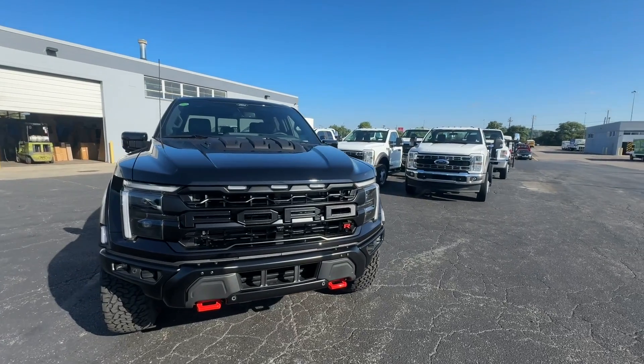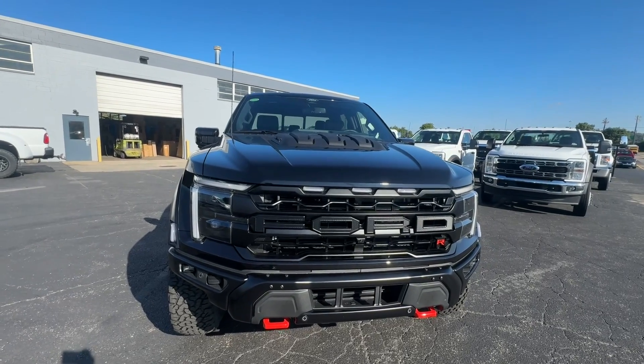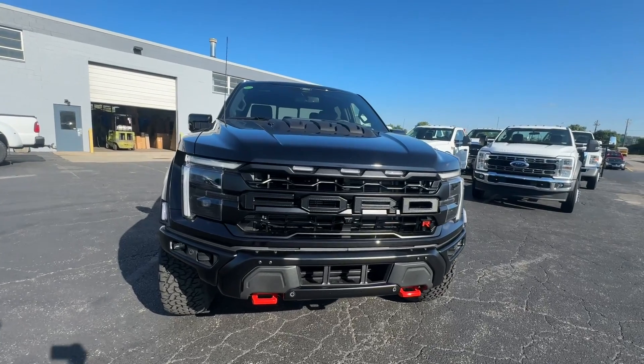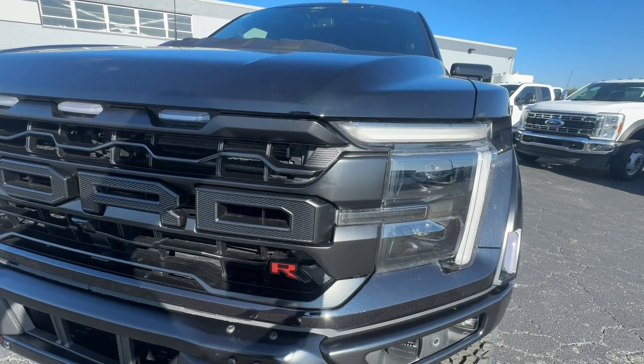Hi guys, this is Chris Jones here at Fuller Ford in downtown Cincinnati, Ohio. Coming to you with another special video today. We've got the new 2024 Raptor R F-150 and it looks absolutely insane.